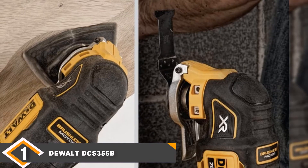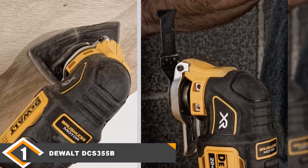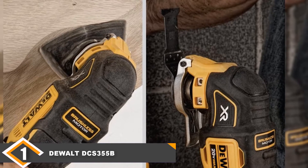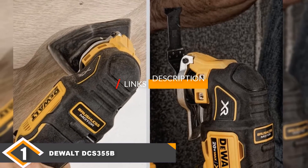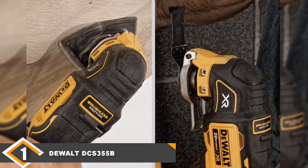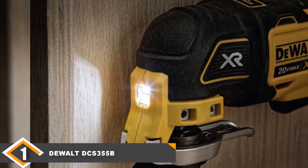The number one position is dominated by the DEWALT DCS355B 20V XR Cordless Oscillating Tool. DEWALT is generally considered to be one of the best tool manufacturers in the game, so it is no surprise to see that they delivered great results with this tool. And indeed, there is a lot to like here.